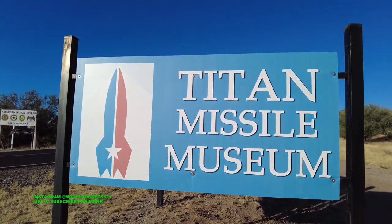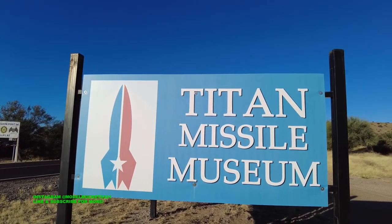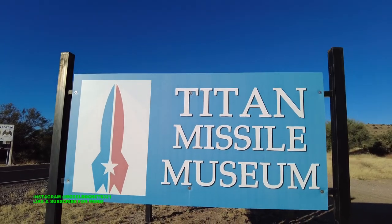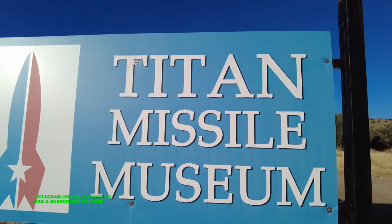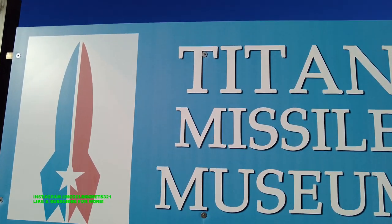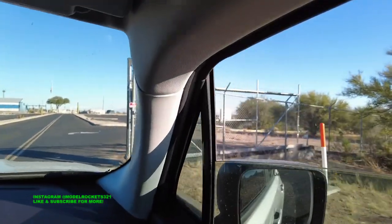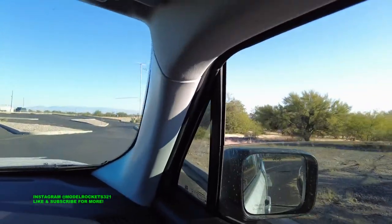Alright guys, so we arrived at the Titan Missile Museum. It's about a two-hour drive from the Phoenix area. Left when it was dark, got here just now. The museum is actually not open yet, so we're here nice and early which works out perfectly. I like to be early because when you're early, you're on time. Let's check it out. Entering the Titan Missile Museum — should be pretty cool. Wow, look at that big antenna.